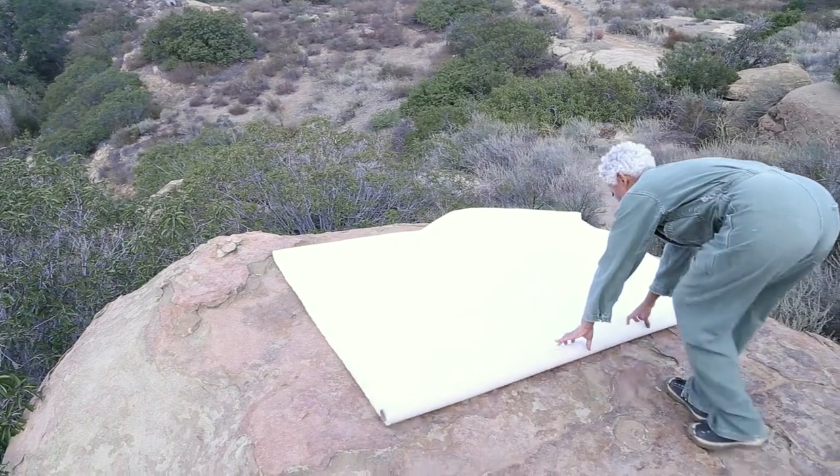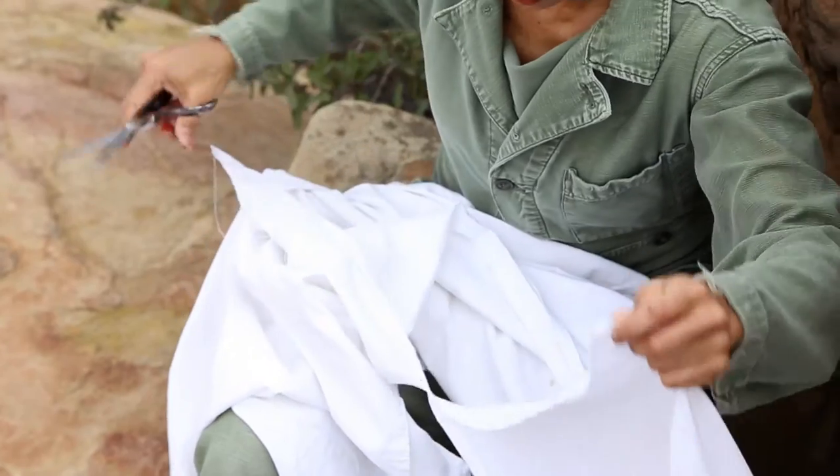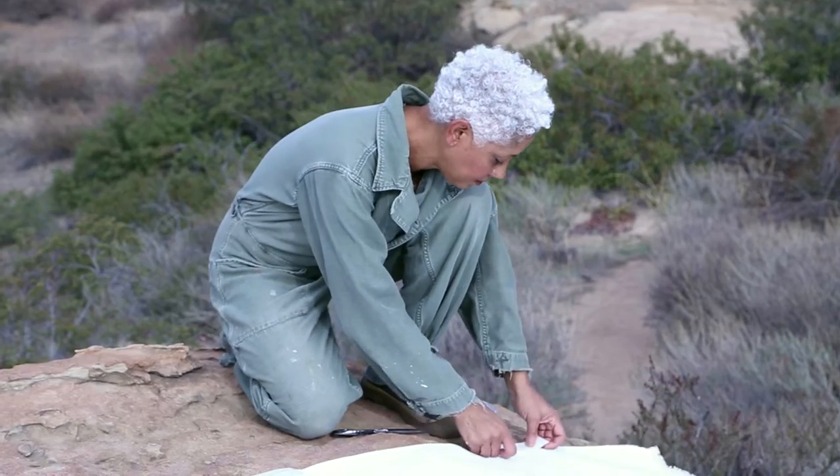Even though I'm a very focused person, and I'm pretty methodical, what I like so much about making art is that it's a process, and I never know what the end product is going to be. And that's particularly true with my paintings, because I'm collaborating with nature.